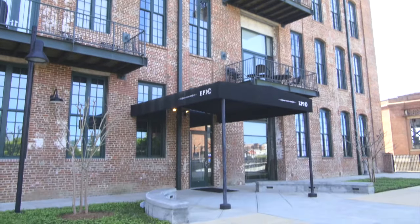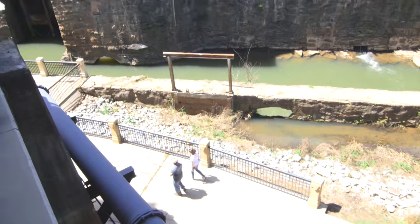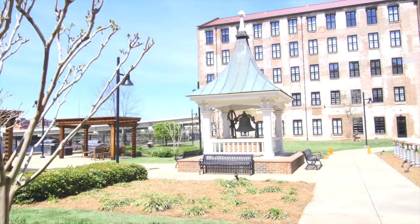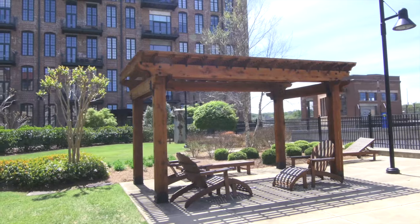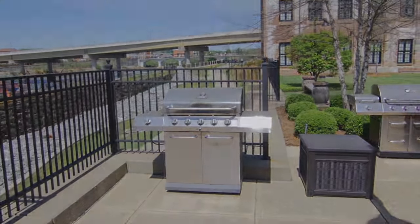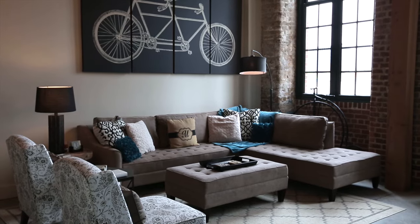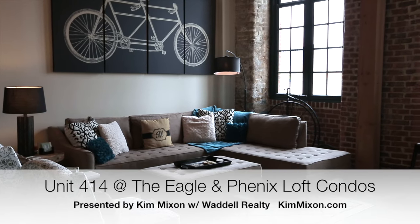Just steps away from shopping, restaurants, and the riverwalk with all its activities, living in Uptown is a dynamic lifestyle and this unit is the perfect opportunity to take advantage of all that urban living has to offer, while enjoying the comfort and amenities of your home at the Eaglin Phoenix.